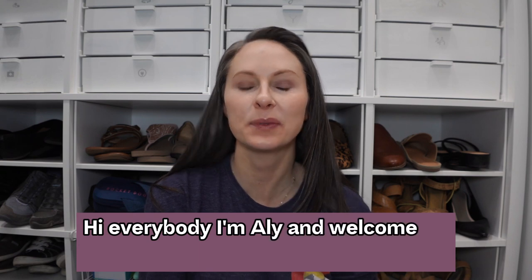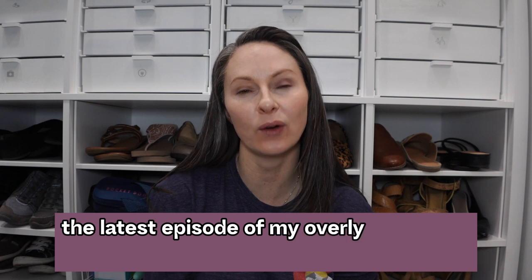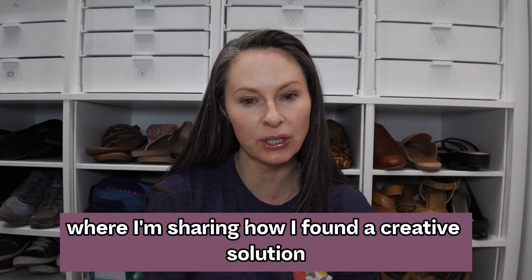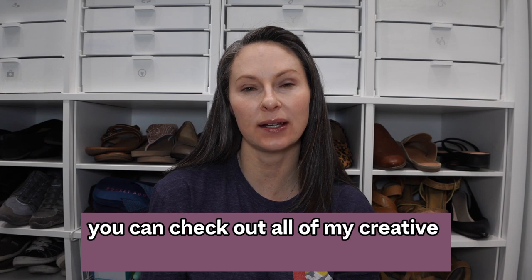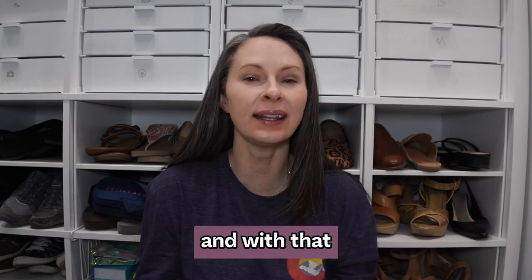Hi everybody, I'm Allie and welcome to Strategically Helpful. In today's video I'm bringing you the latest episode of my overly organized series where I'm sharing how I found a creative solution to organizing my earrings, my bracelets, my necklaces — all of my jewelry. You can check out all of my creative solution videos in the series in this playlist right here, and with that let's get to the solution.